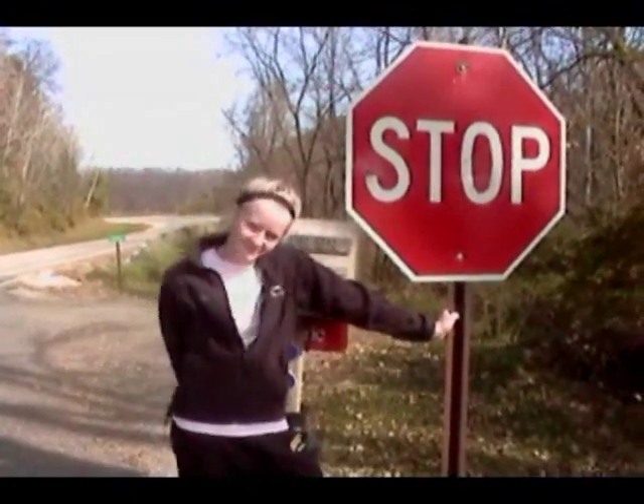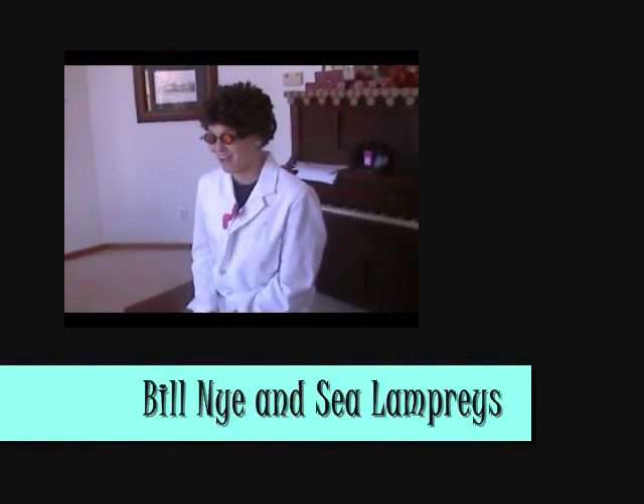Stop! It's science time! Today boys and girls, we're going to learn about sea lampreys.